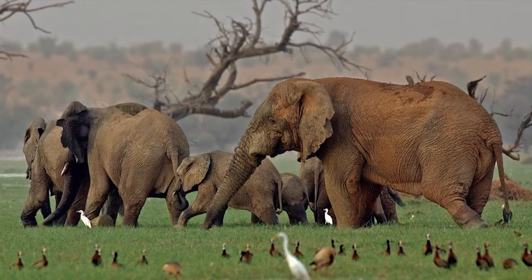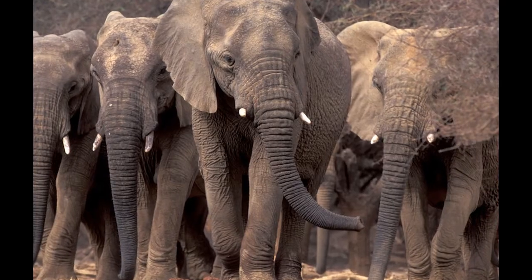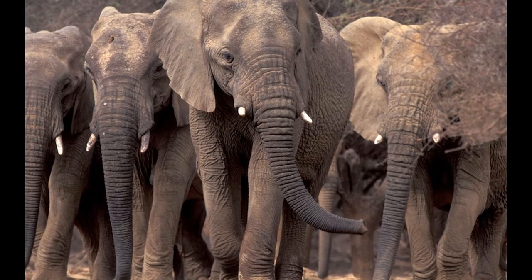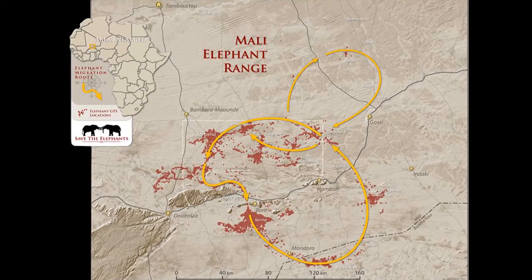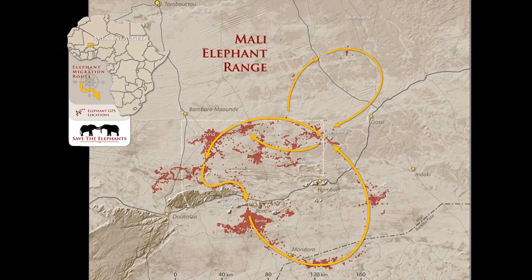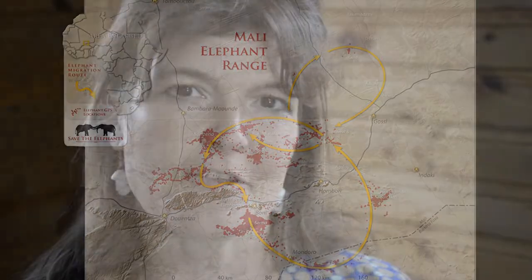We found out that this is the longest migration of elephants in the world and that they're a very special population of elephants. They look slightly different. They're the most northerly elephants in Africa and virtually the last population in the Sahel. And they make this huge annual circular migration of about 400 to 600 kilometres, and by doing this, it allows them to survive in this really marginal environment.